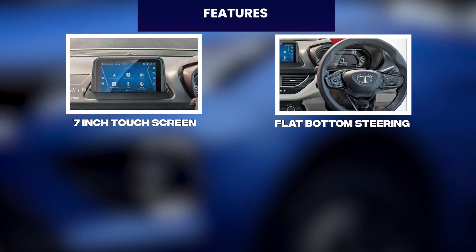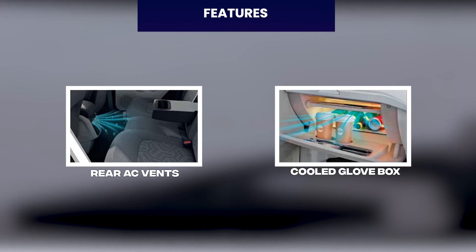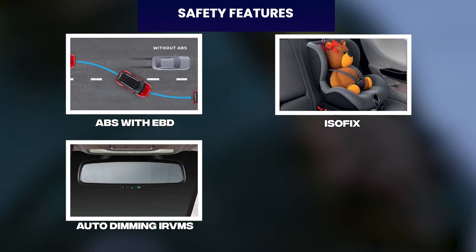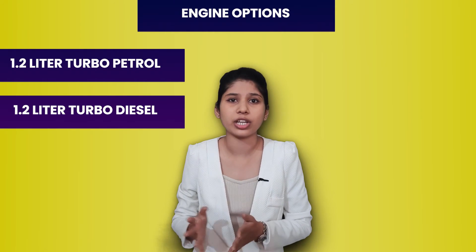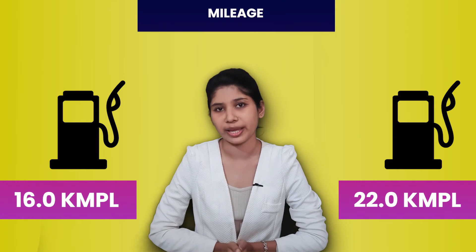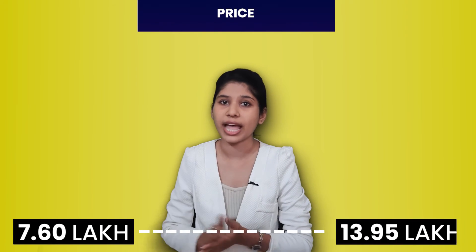Next up on our list is the Tata Nexon. Nexon features include a 10.4-inch touchscreen, flat bottom steering, ventilated seats, electric sunroof, rear AC vents, and full glove box. Safety features include dual airbags, traction control, roll over mitigation, hydraulic brake assist, ABS with EBD, ISOFIX, auto dimming IRVMs, and TPMS. Engine options are 1.2-litre turbo petrol and 1.5-litre turbo diesel. Nexon's ARAI mileage is 16 km per litre to 22 km per litre. Tata Nexon's price is Rs. 7.60 lakh to Rs. 13.95 lakh ex-showroom.